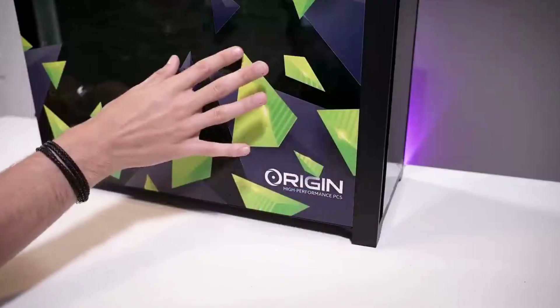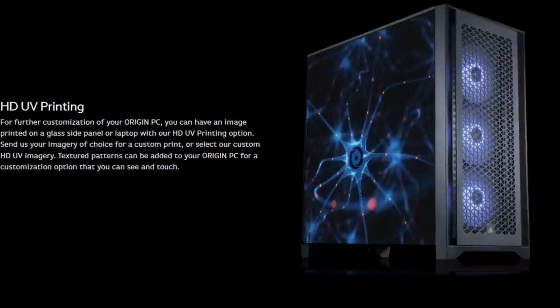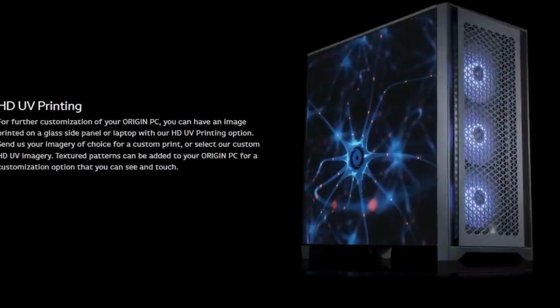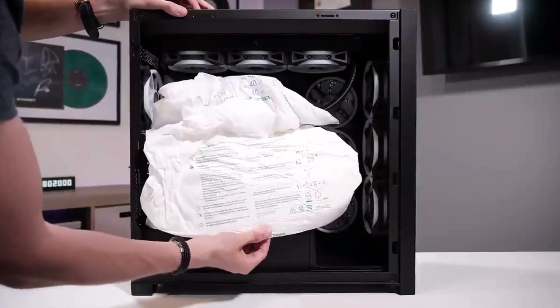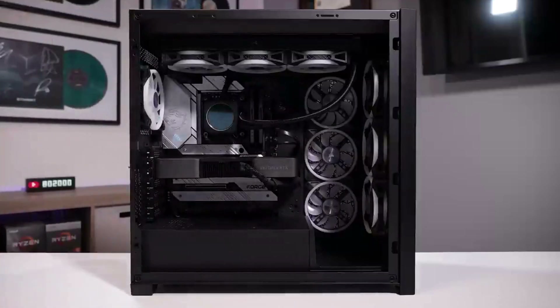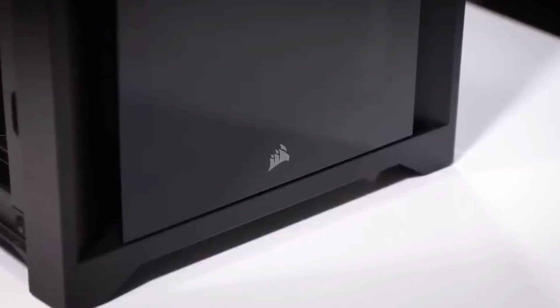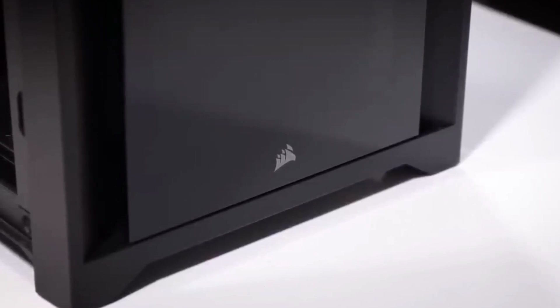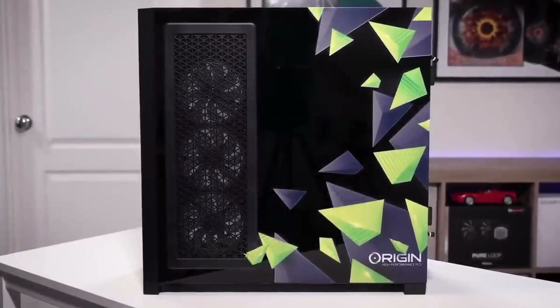Coming at number 10, we've got the Origin PC 5000T. If you're dissatisfied with the lack of configuration options available for pre-built gaming desktops, going with a custom builder is the best way to sate your appetite. The $5,000-plus price of this custom configured system fully decked out is too rich for most people's blood, and many people don't need everything maxed out, even for gaming.